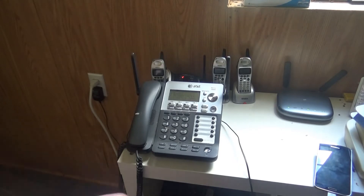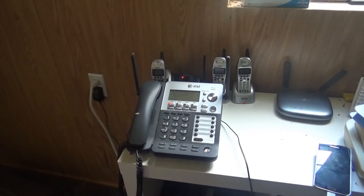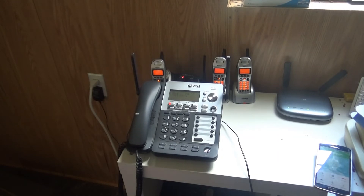Now let's call it up on the speakerphone. I'll dial down the number. Hello? No one is available to take your call. Please leave a message after the tone. Testing out the test message using the speakerphone of the AT&T branded Sinj SB67118. Thank you.